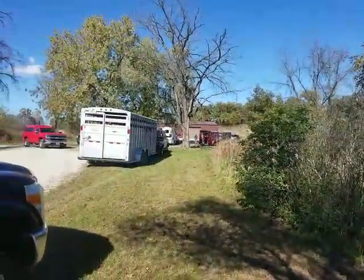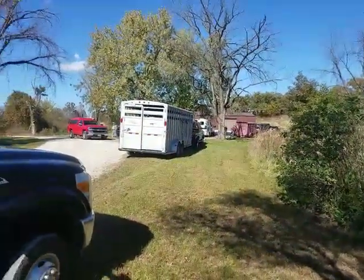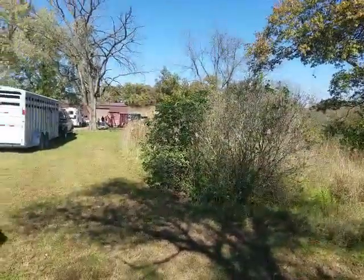It looks like we've got some folks fixing to take off on a trail ride, or they might just be coming back. This area is known for its horse trails.